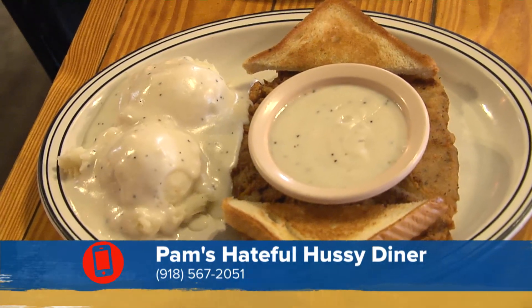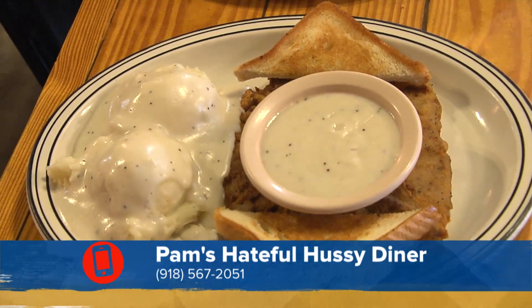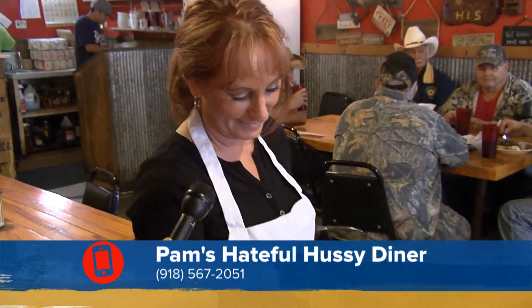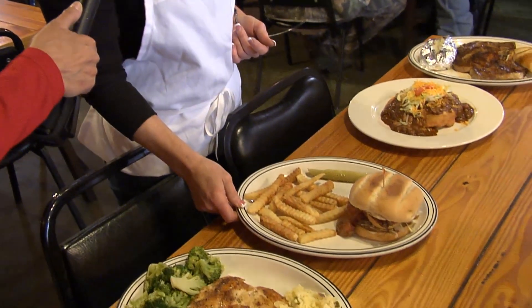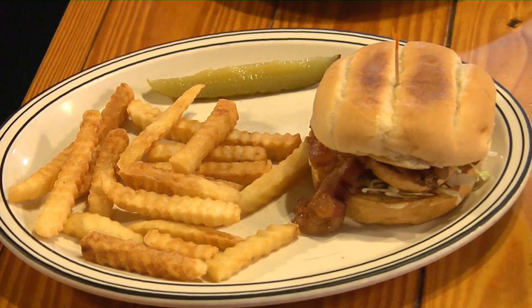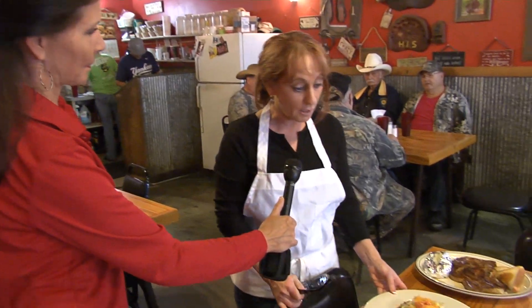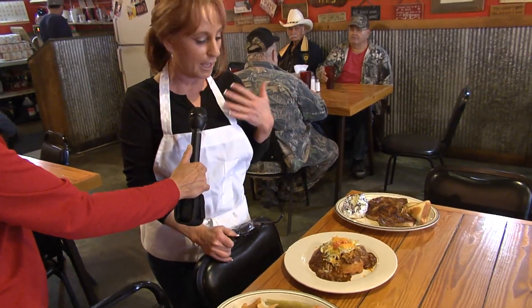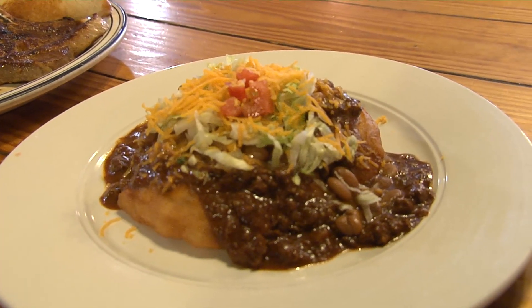And this is their famous 'Hateful Hussy' — a grilled chicken breast on a Kaiser roll with honey mustard, pepper jack cheese, and bacon. Customers online rave about the Indian tacos at the Hateful Hussy Diner, which they say have the best fry bread ever. But don't try to pry this secret out of Pam — it's just all in the technique. She puts a little different things in it, but she's not going to tell you.